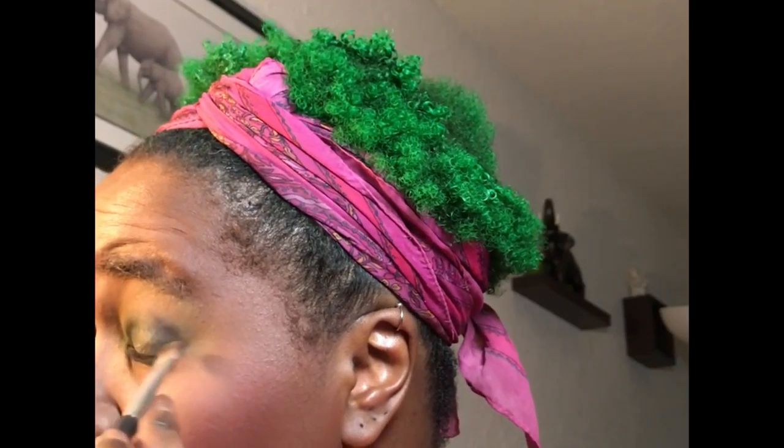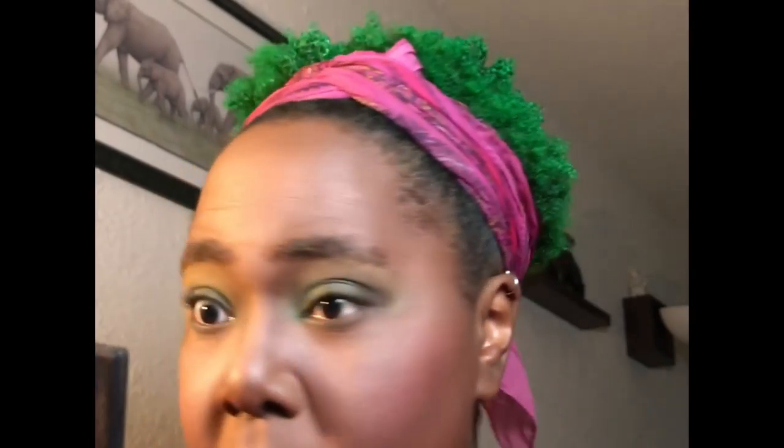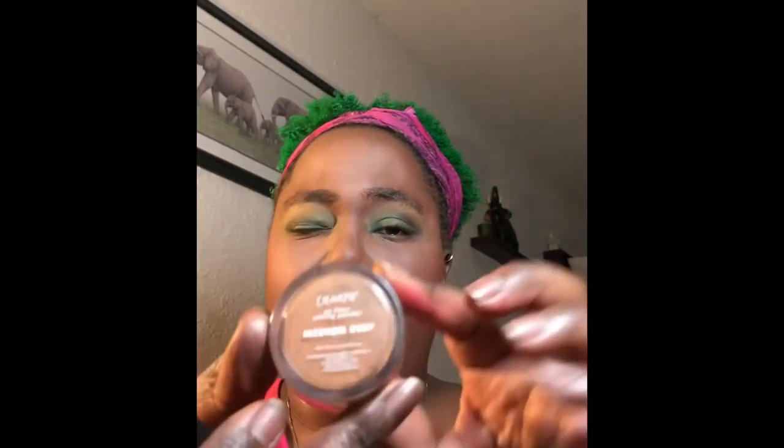I want to deepen the outside a bit, so let's go with Chocolate Cherry and put that in the outer crease. Today we're also going to try out the ColourPop No Filter Setting Powder in Medium Deep. I was going to use this the other day and then somehow misplaced it, because I'm magical like that.